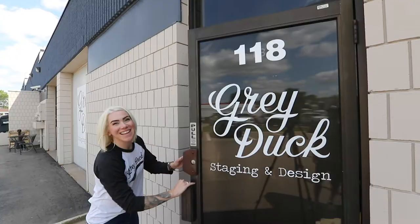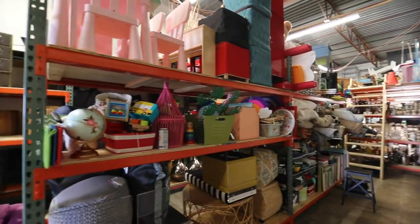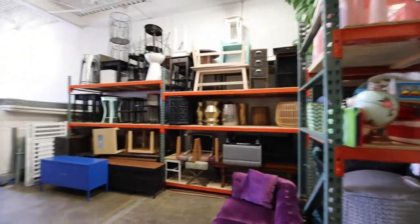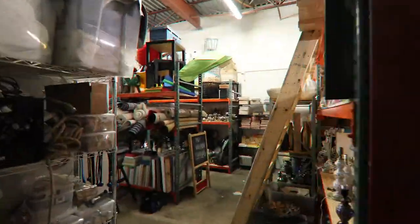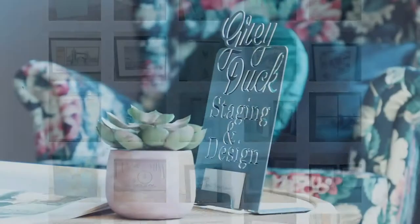This is where I store all of the beautiful items that I pick for each of the properties that we stage. The staging process starts with a walkthrough of the potential property, and then I come here and go section by section and start to create a narrative for the potential buyer, strategizing who that would be.